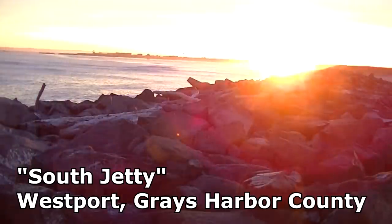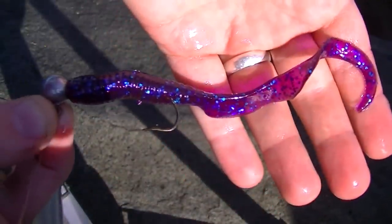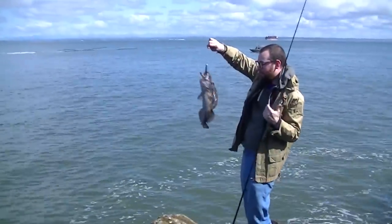Casey and I were out jetty fishing and I brought the camera. We were just pitching purple jigs for whatever we could get. I caught a good-sized rockfish, nothing to write home about though, and Casey caught an undersized ling.